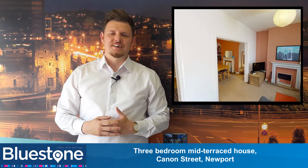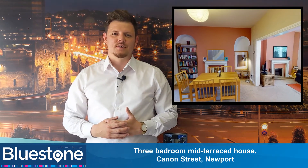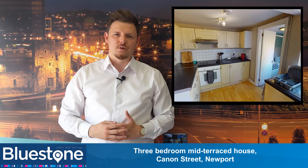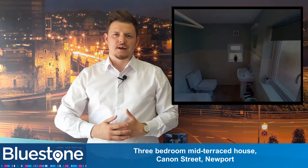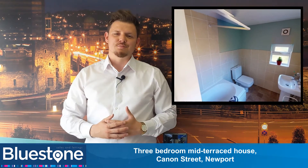Hi, it's Ryan from Bluestone here. We are happy to offer this fantastic three-bed mid-terrace property located on Cannon Street. The property is a stone's throw away from many local amenities on Callean Road. The property also provides easy access to the Enfoil Corridor and is close to Glanars Primary School.